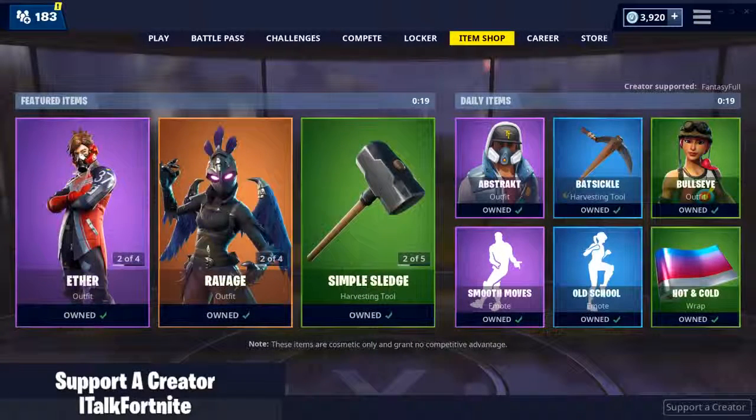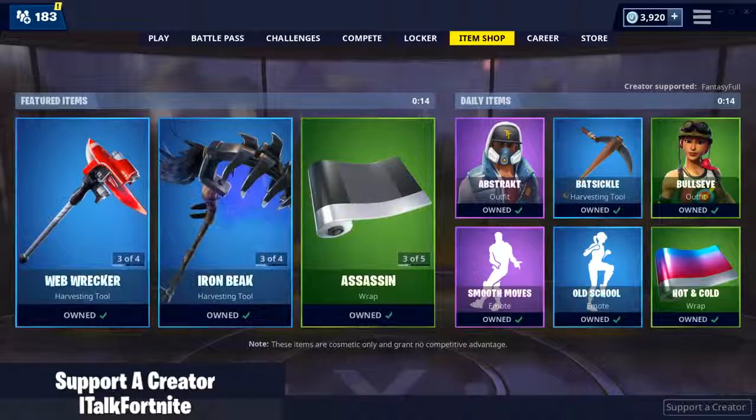Hey YouTube, what's going on? This is iTalkFortnite, back again with another item shop video. Today is May 20th, 2019. Hopefully you guys are doing well today.